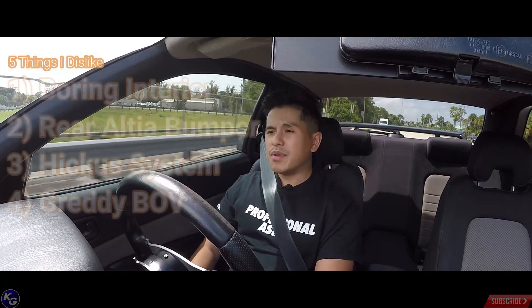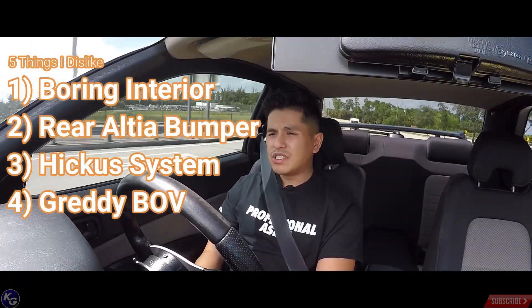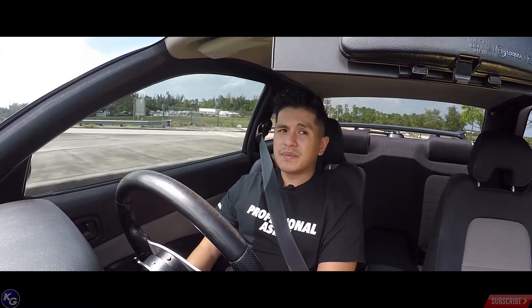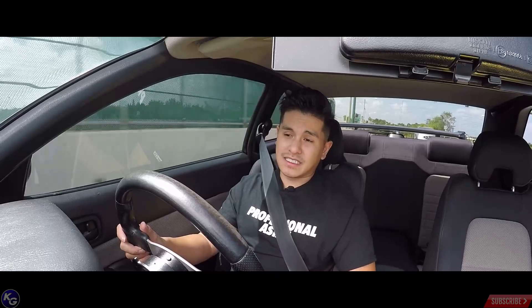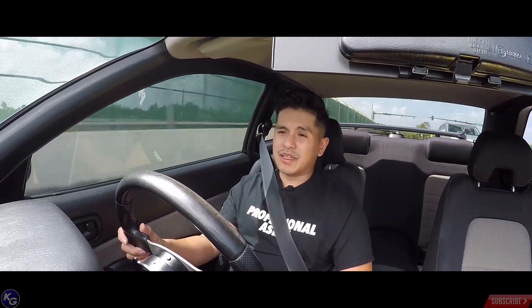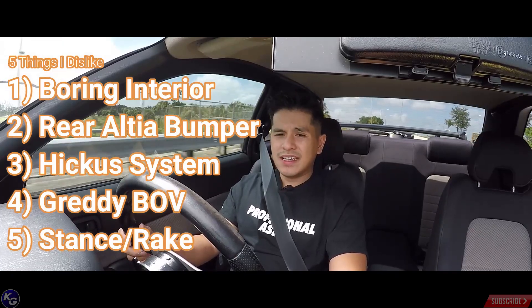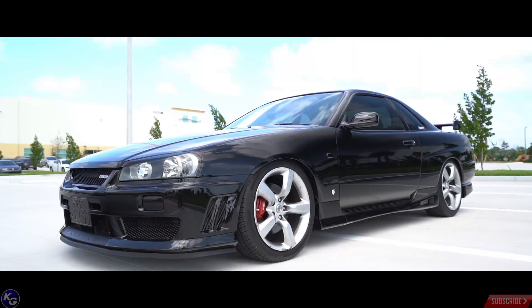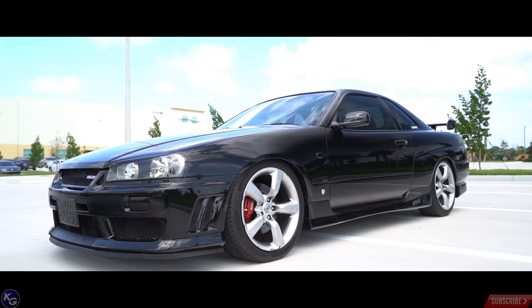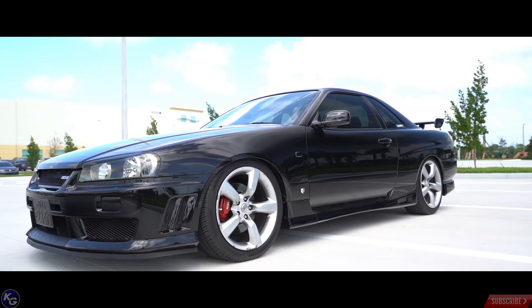Oh — and there goes the HICAS light turning on for no reason right now. Anyway, the next thing I want to talk about is the stance of the car. This is what I don't like — the car is super long, and the stance just looks funny to me. I think it could do a lot better.